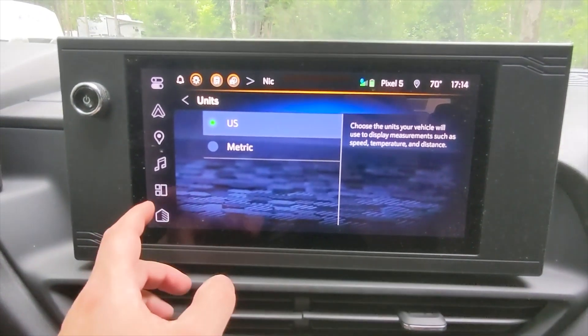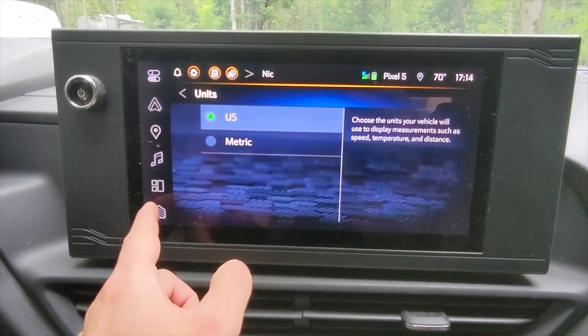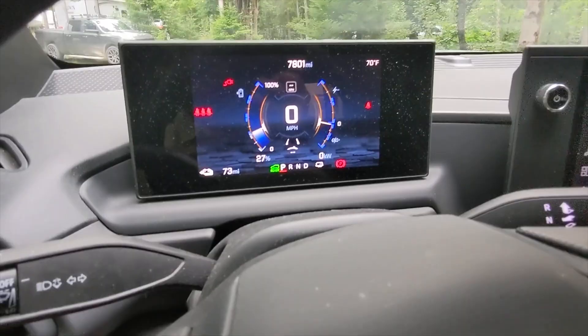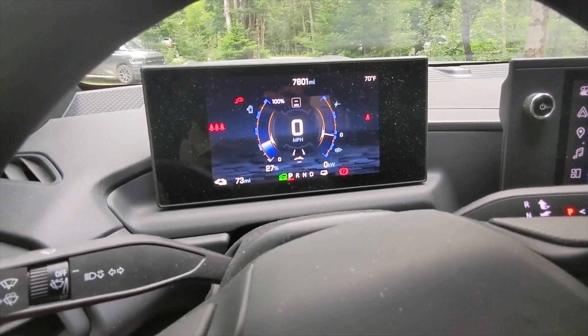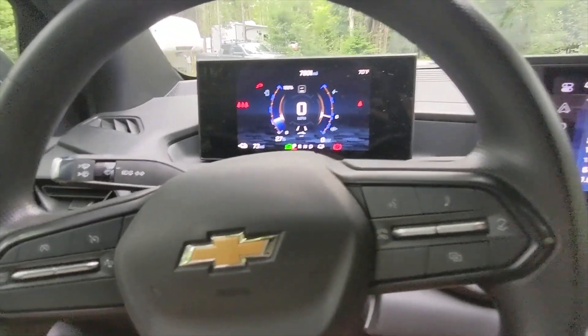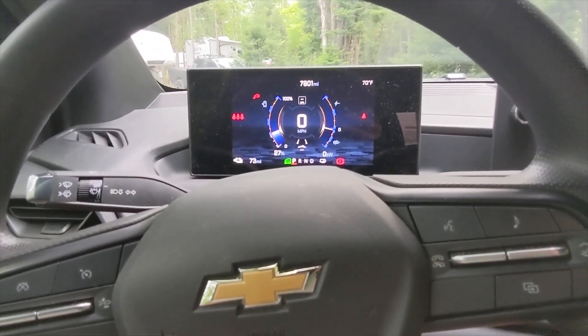This wasn't done in a lab — it was done on public roads near GM's Milford Proving Ground and Detroit. The battery is huge: the standard Ultium battery pack is 205 kilowatt hours. It has dual motor, all-wheel drive, and 754 horsepower, even though they definitely didn't use any of that on this trip.